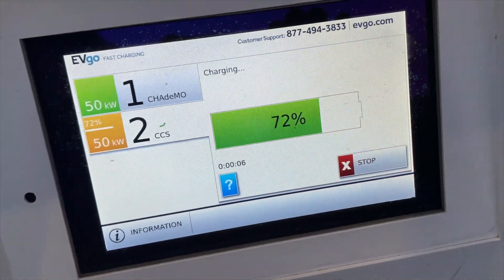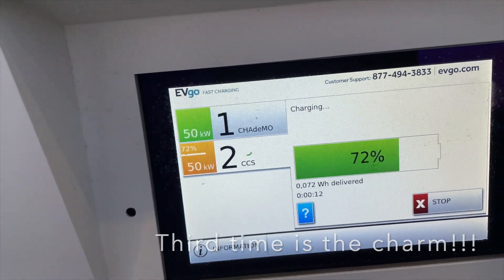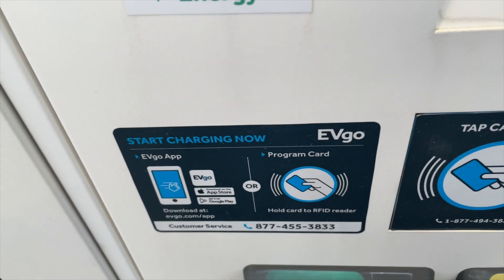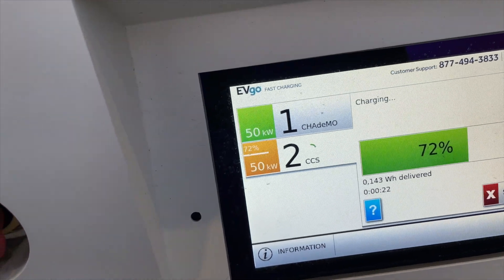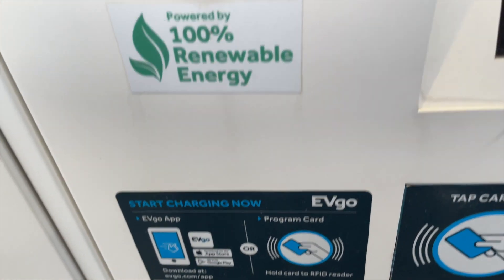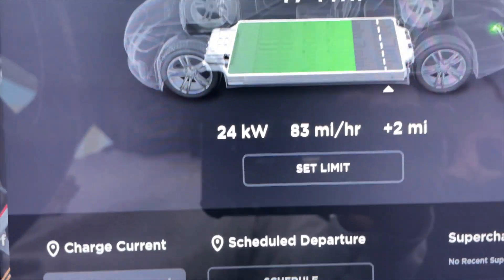At that point I called the 1-877 number with EVgo, and the third time was the charm. It works! I had a little neophyte hard luck, but it works. Full disclosure: I didn't run my battery all the way down — the car was roughly three-quarters full. I just wanted to see if it worked, and it does. Thank you, Patricia and EVgo.